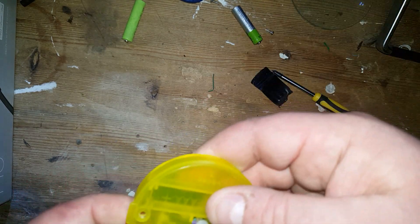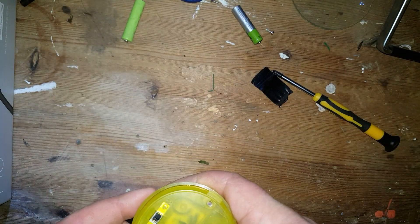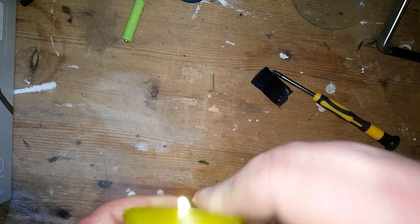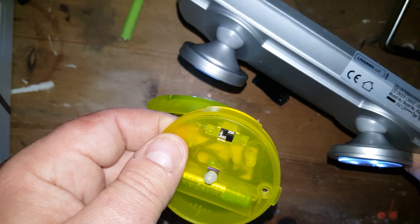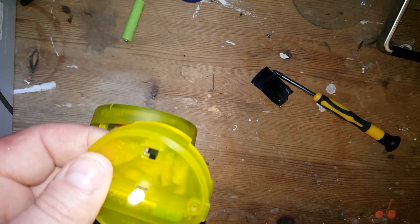I want to show you something before I disassemble it. I've taken the battery out — let me put it back in. So there it is: it's on. It detects darkness. If I bring some light over it, it switches off. So keep that in mind.